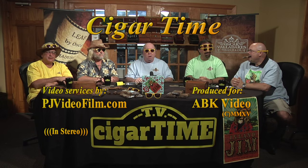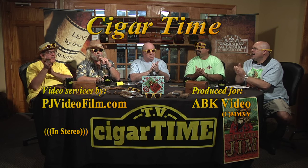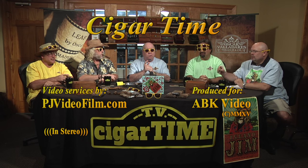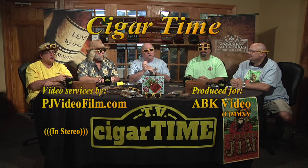Welcome back to Cigar Time, the world's most viewed show all about premium cigars. Today is the first show of our third season. And they said we wouldn't last — little did they know.